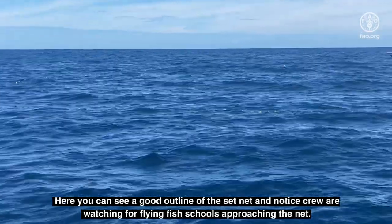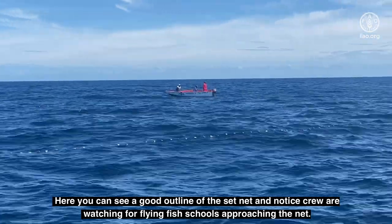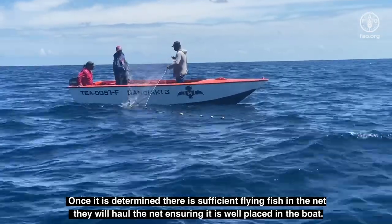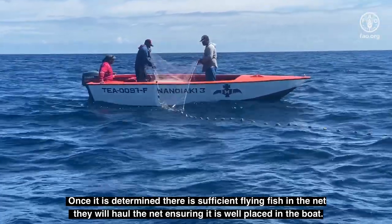Here you can see a good outline of the set net, and notice crew are watching for flying fish schools approaching the net. As the boat scares the flying fish into the net, they are quickly meshed. Once it is determined that there is sufficient flying fish in the net, they will haul the net, ensuring it is well placed in the boat.